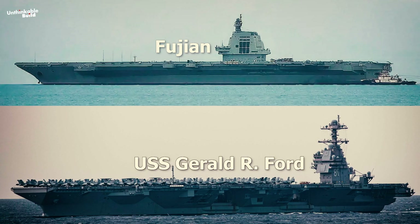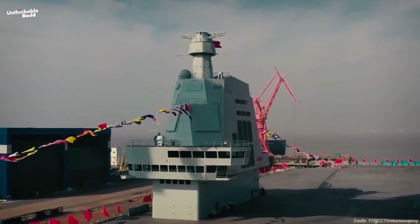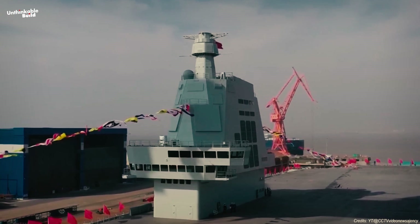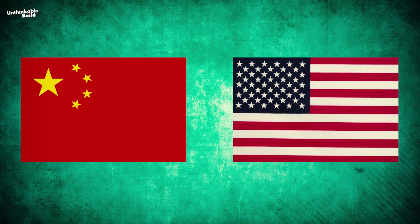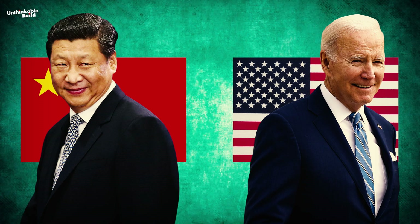Even though the Fujian Aircraft Carrier looks strikingly similar to the USS Gerald R. Ford, and China has gone all out to copy every detail of the American carrier, there's a significant factor that could make a huge impact if the two countries ever found themselves at odds.